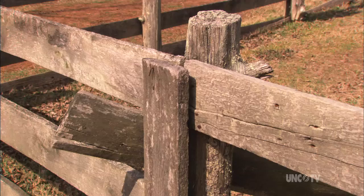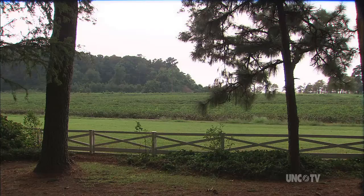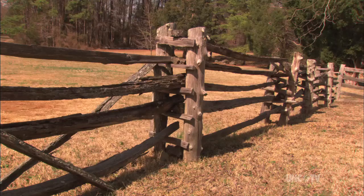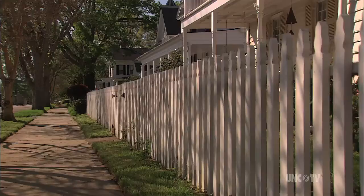We straddle the fence when we can't make up our minds, and we have back fence conversations. We covet the greener grass on the other side of the fence as well, unless of course the grass needs mowing or the fence needs painting. It's hard not to recall the delicious mischievousness of Mark Twain's Tom Sawyer as he hoodwinked a good portion of the neighborhood boys one Saturday morning to paint for him 30 yards of fence nine feet high — and pay him for the privilege.